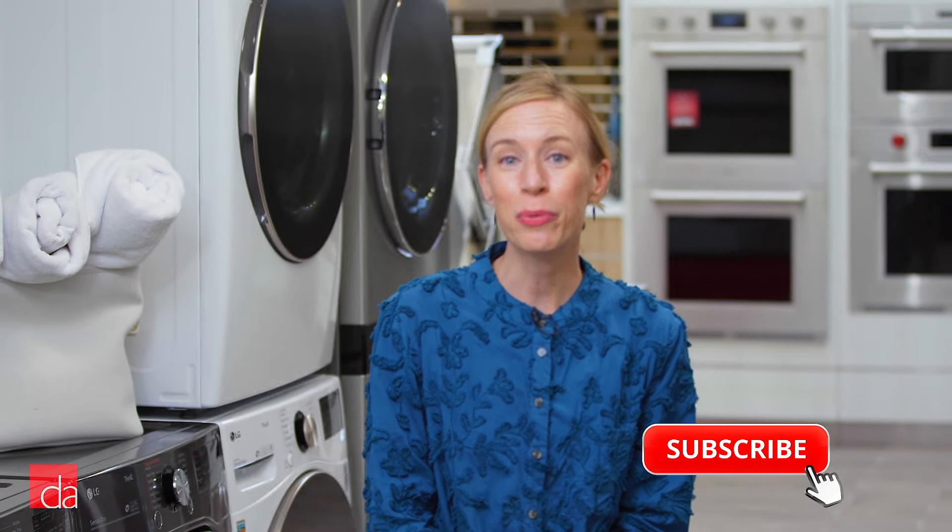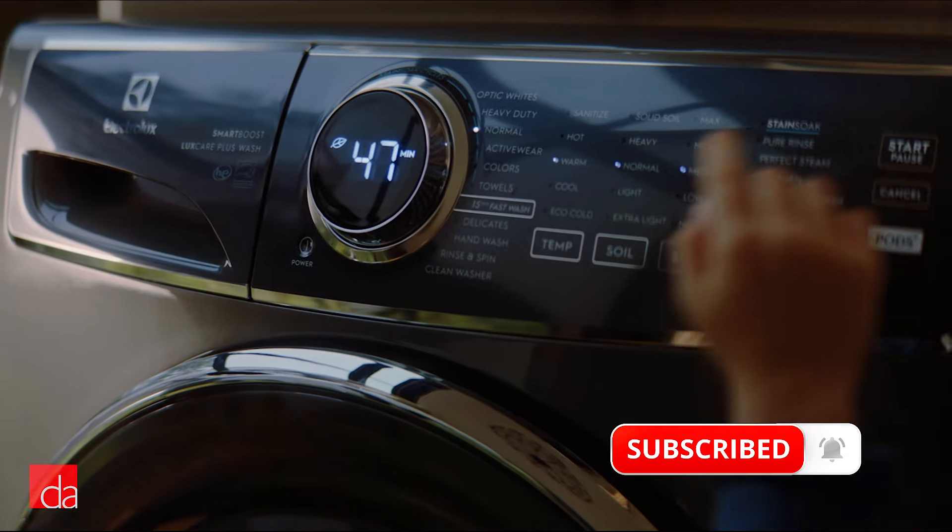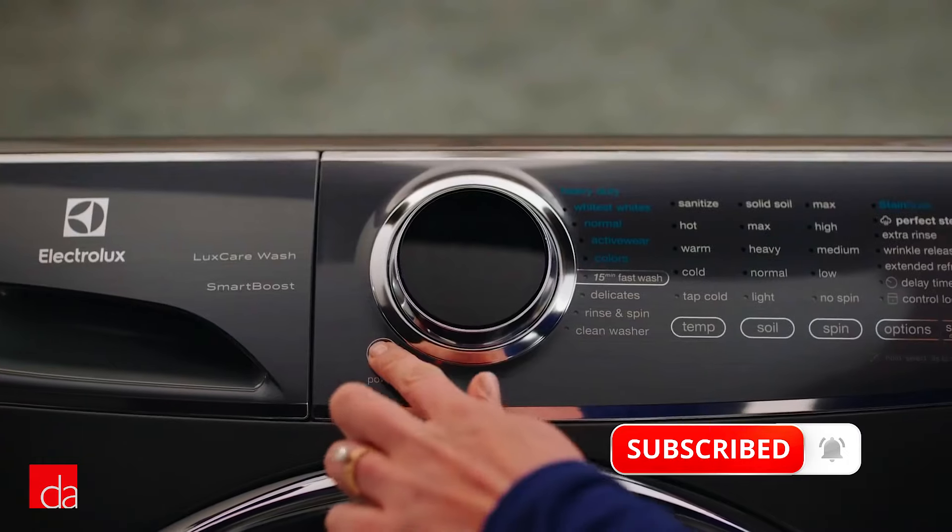You need a new front load washer and dryer and wish they could make laundry loads easier and faster to do. It would also be nice if they went easier on the environment, but it's hard to decide on a brand when all the machines kind of look the same.